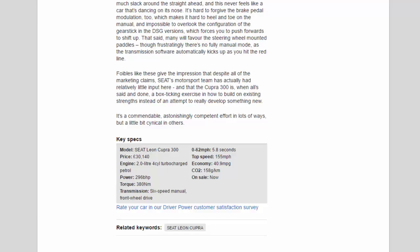Key specs — Model: Seat Leon Cupra 300. Price: £30,140. Engine: 2.0-litre four-cylinder turbocharged petrol. Power: 296 BHP. Torque: 380 Nm. Transmission: six-speed manual, front-wheel drive. 0 to 62 mph: 5.8 seconds. Top speed: 155 mph. Economy: 40.9 mpg. CO2: 158 g/km. On sale now.